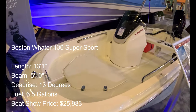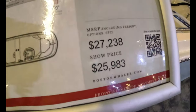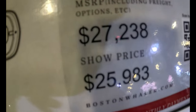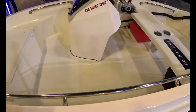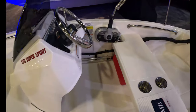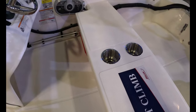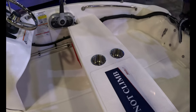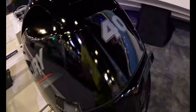A Whaler 130 Supersport — one of the cheapest wheelboats here at the show. $25,983, let's just say $26,000. Six and a half gallon gas tank here. Mechanical throttle there. There's your steering area. Here's your bench where you would sit down and drive. Two cup holders. Got a Merc here on a $40,000 boat.